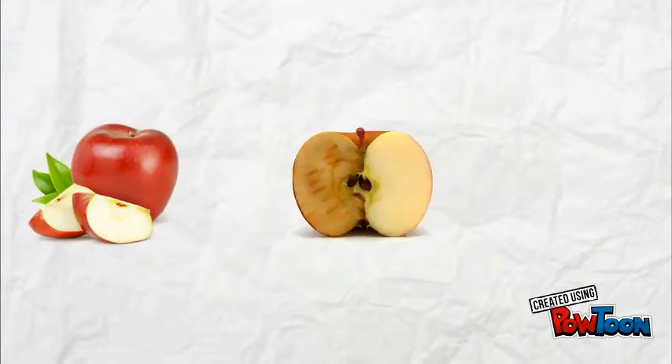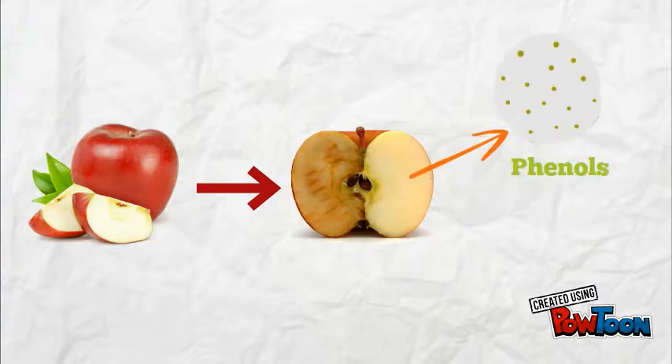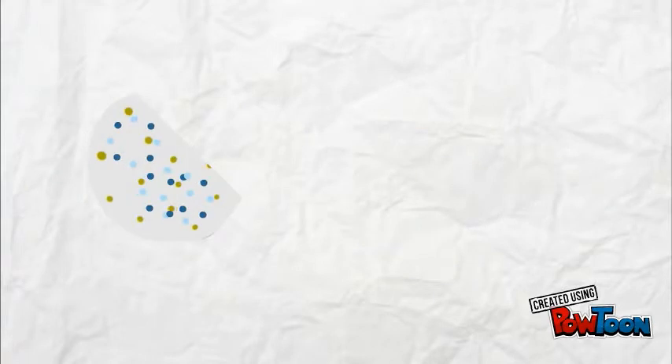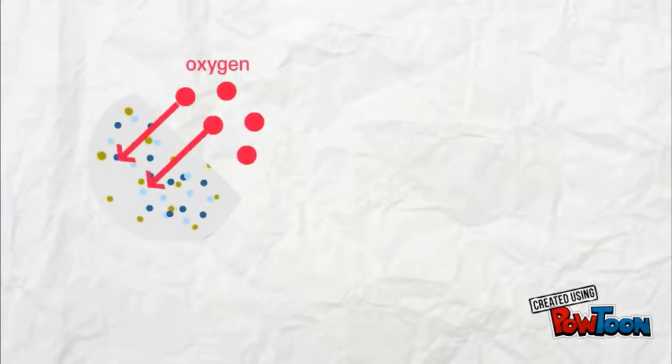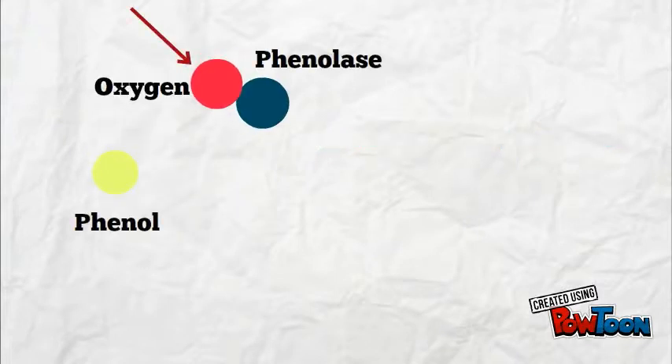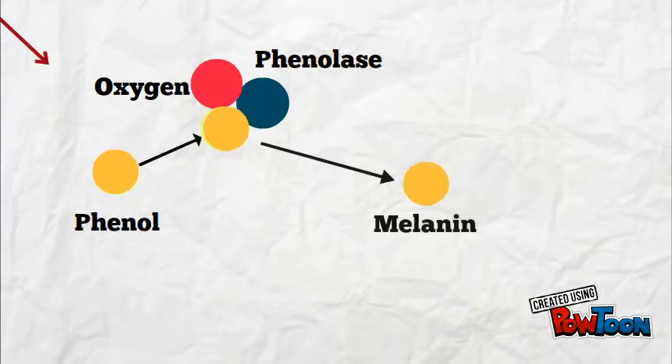When we slice an apple, after a while, the parts of the apple turn brown. This is because inside an apple's cell there are molecules called phenols and enzymes called phenylase. When the cell is cut, molecules of oxygen in the air react with the phenols and phenylase. Oxygen gets inside and allows the phenylase to change the phenol into a molecule of melanin.